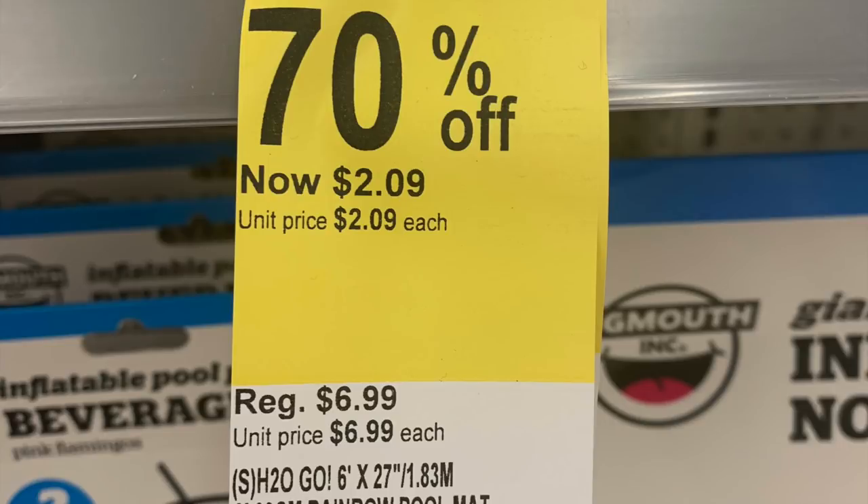This is a sale sticker that says 70% off. The product is a floaty — the H2Go, 6x27 meter. The regular price is $6.99, 70% off it's $2.09. But at 90% off it would be exactly 69 cents, because you take it off the regular price, not the 70% sale price. That's not how the sale works. You have to take it off the original unit price — that's how I'm getting the math, because a lot of you will get stumped, especially if your store is not tagged with the 90% stickers yet.